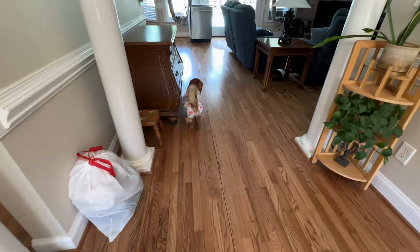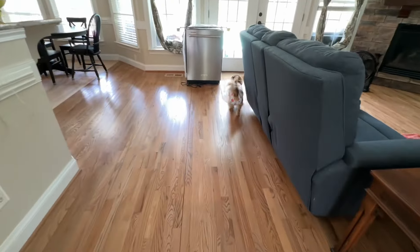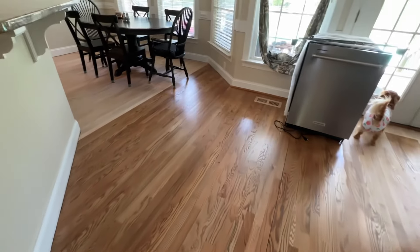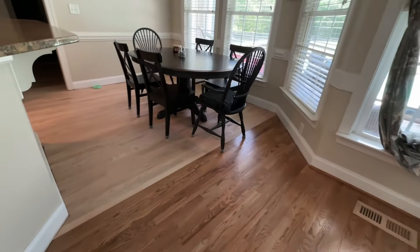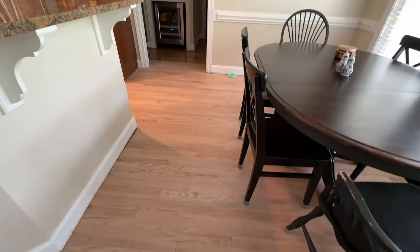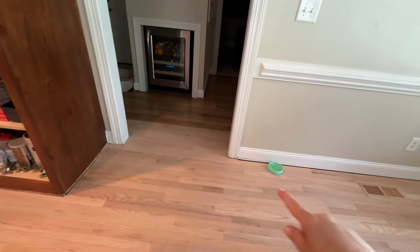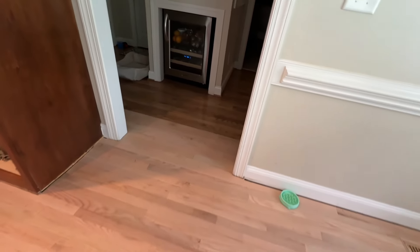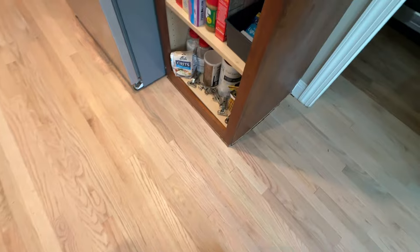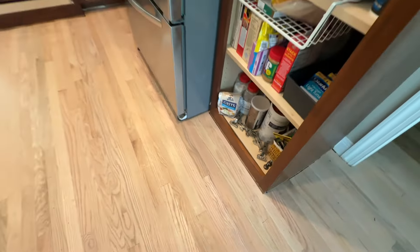Back a couple of months ago, our refrigerator ice maker leaked and caused our floors to get damaged in our kitchen. So this is the area where we've had the hardwood floor replaced — the worst area was right in here. We had that done last week and we're having this pantry remade because of the water damage. You can see there's a separation there, so that's going to be remade.